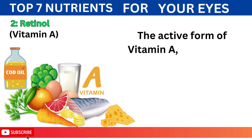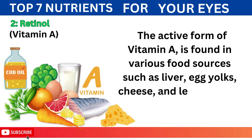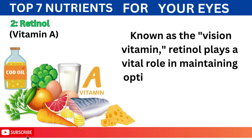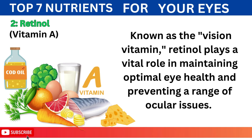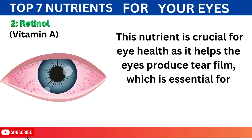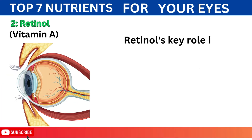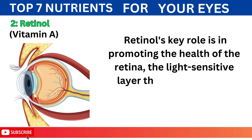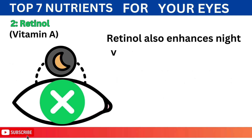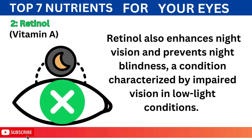2. Retinol — the active form of vitamin A — is found in various food sources such as liver, egg yolks, cheese, and leafy greens. Known as the vision vitamin, retinol plays a vital role in maintaining optimal eye health and preventing a range of ocular issues. This nutrient is crucial for eye health as it helps the eyes produce tear film, which is essential for lubricating and protecting the eyes from dryness. Retinol's key role is in promoting the health of the retina, the light-sensitive layer that converts light into visual signals interpreted by the brain. It also enhances night vision and prevents night blindness, a condition characterized by impaired vision in low-light conditions.